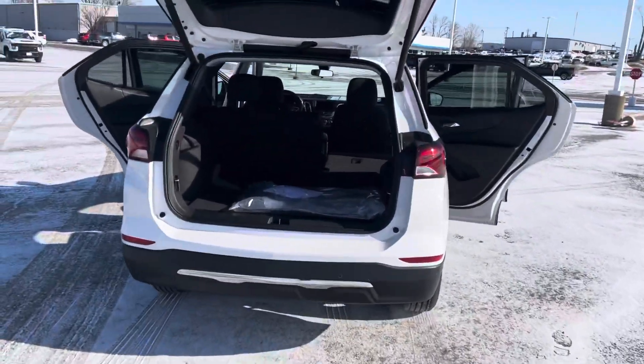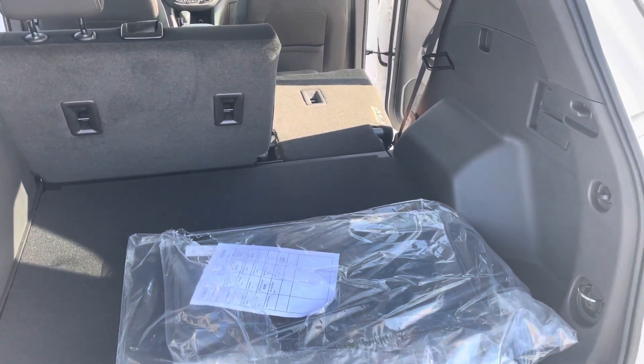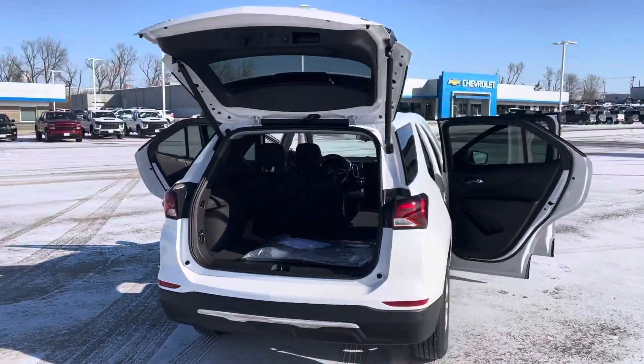And here's a view of the trunk space. I did fold down one of the seats so you could see what it does to the space if you had a seat down for storage, but it is a mid-size SUV packed with some really nice storage space there in the back.